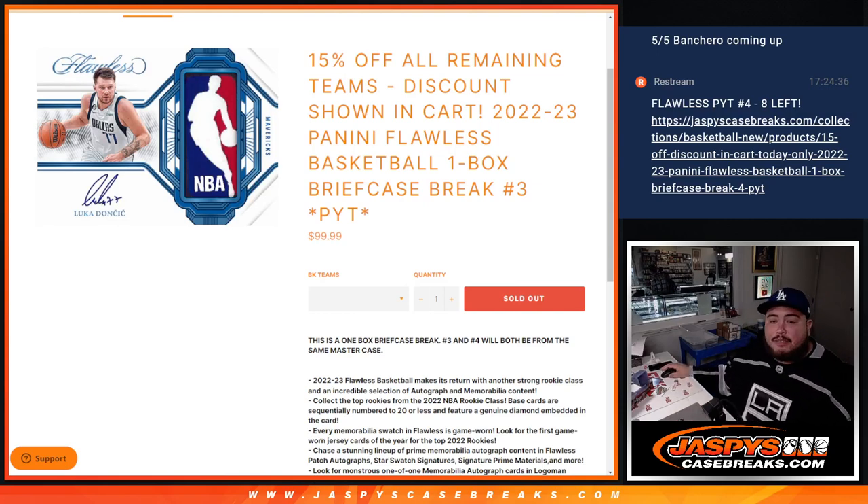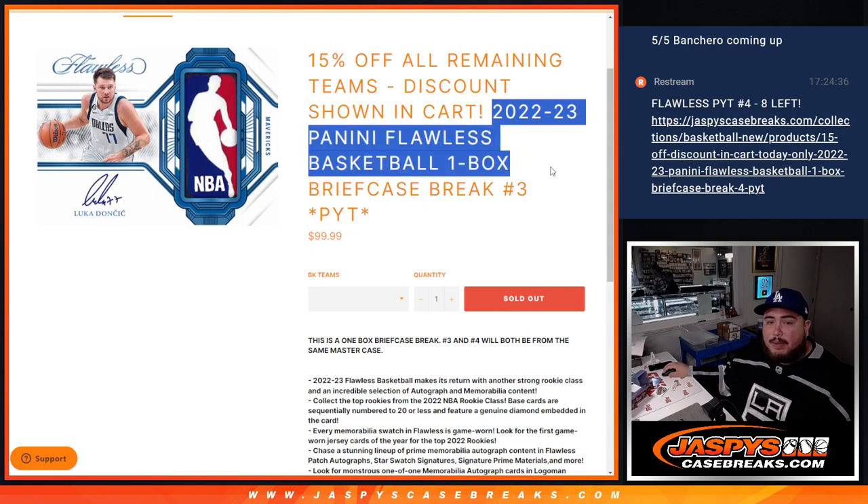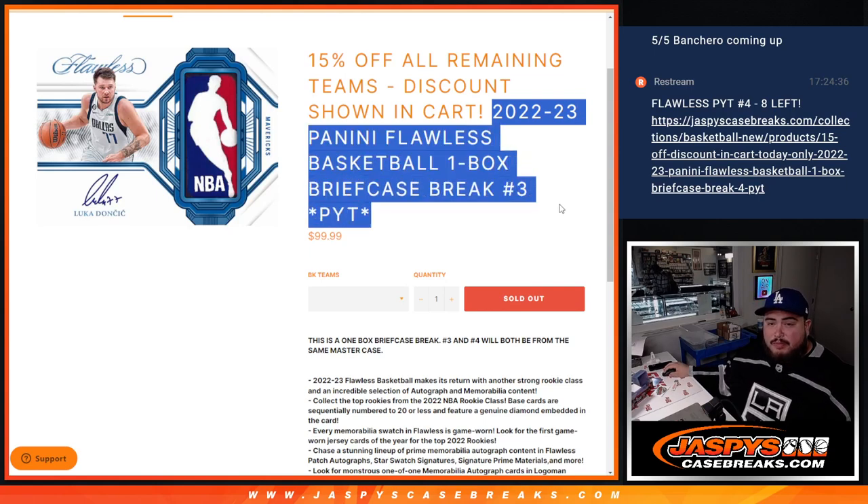What is up everybody? Jason here for JazzBeastCaseBreaks.com. We just sold out 22-23 Panini Flawless Basketball — one box briefcase break number three.